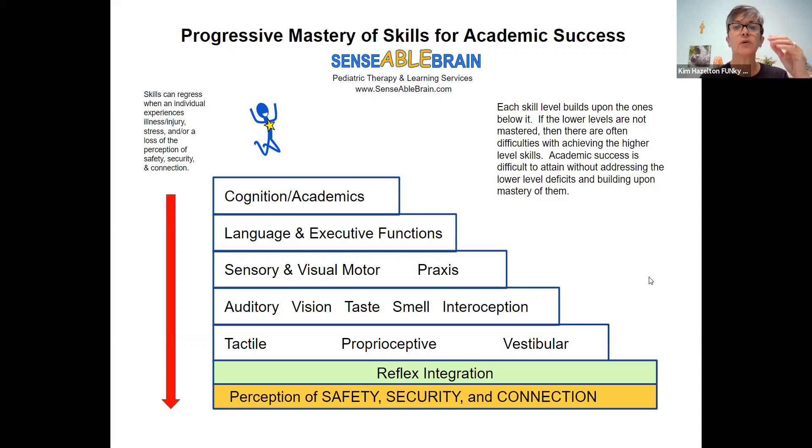This diagram is typically demonstrated as a pyramid, but I have made it a stair step for this purpose, just to demonstrate that students or children will step up each level developmentally. As they're developing, they're moving up a level. And typically you will see that the bottom of the pyramid is the tactile, proprioceptive, and vestibular level.